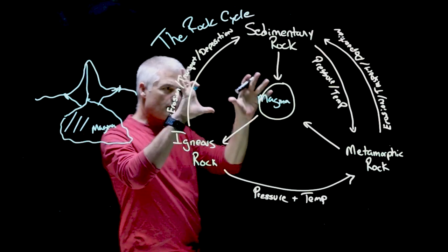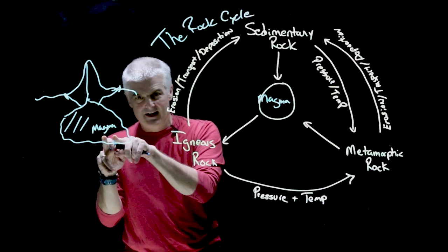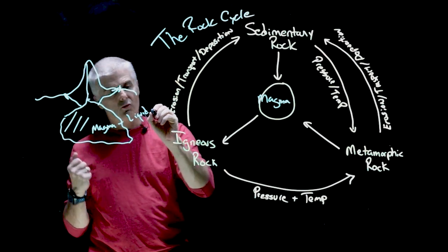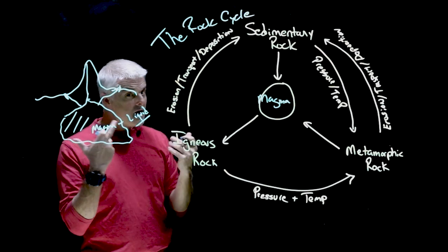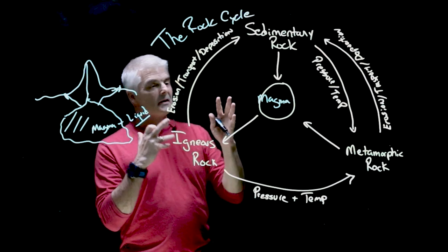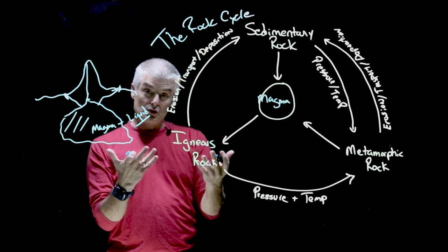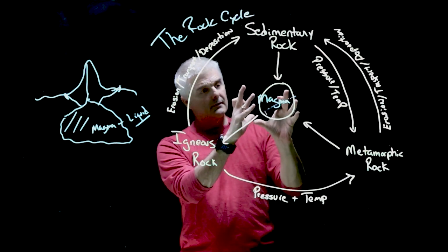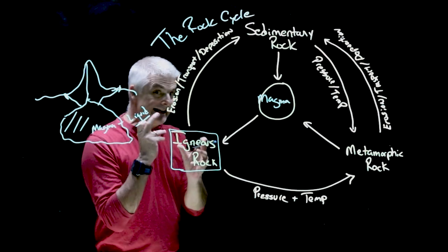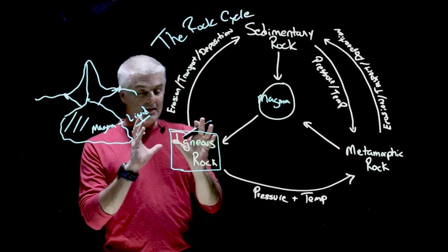Let's walk through the rock cycle. It all starts as magma — boiling, churning, super hot. Magma is liquid rock; yes, you can melt rock. What happens is it starts as magma and becomes an igneous rock when it turns solid. When magma turns solid it becomes what we call an igneous rock. The word igneous means fire, so you have a fire rock.